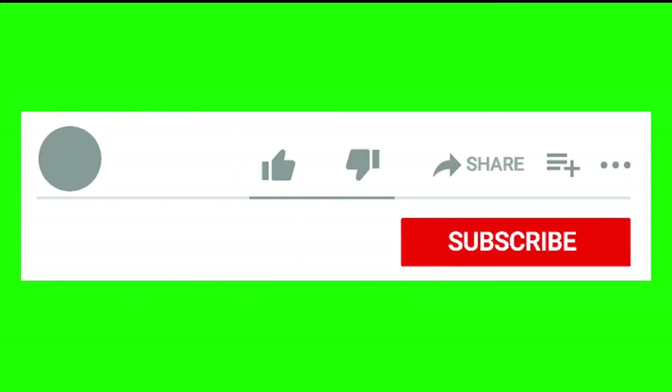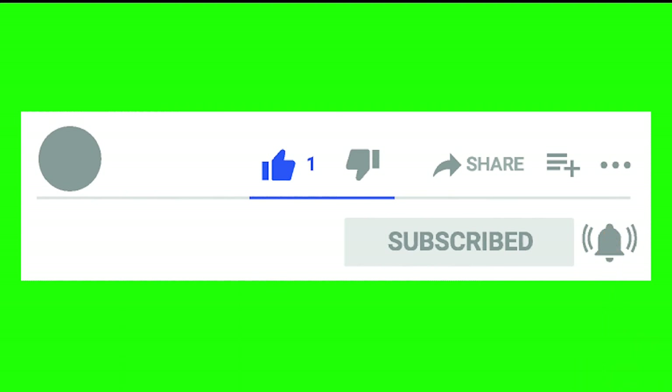Okay friends, hope you enjoyed the video. Please like and subscribe. Thank you very much to everyone who watched — thanks again, welcome back.